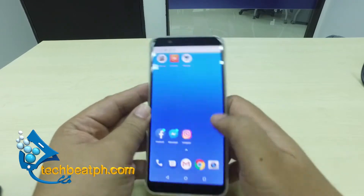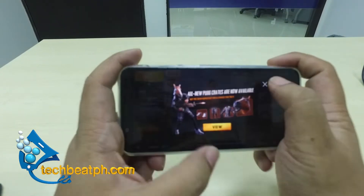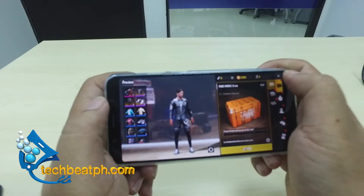As you can see here, we started the game with 71% battery. We played one of the most popular mobile games out there — PUBG Mobile.